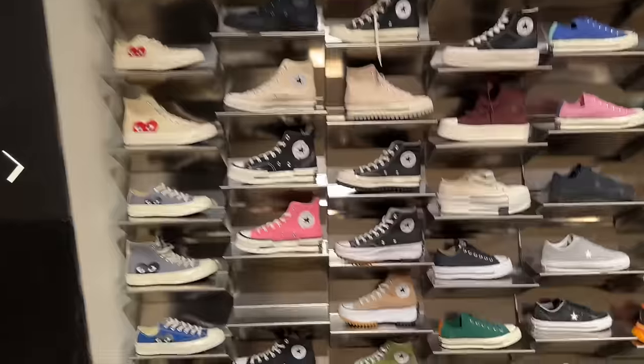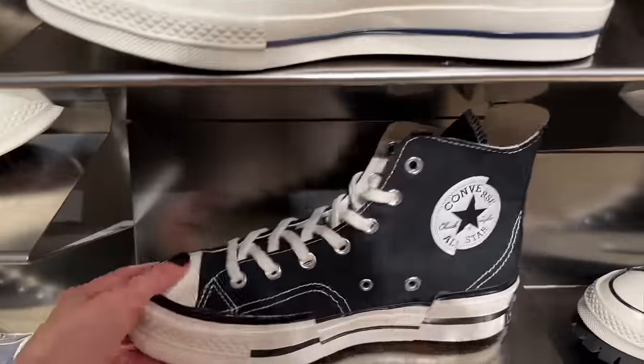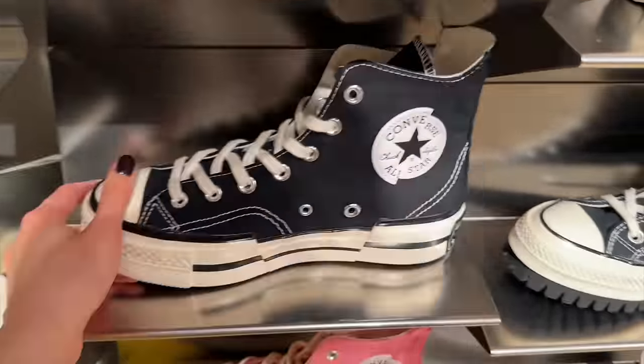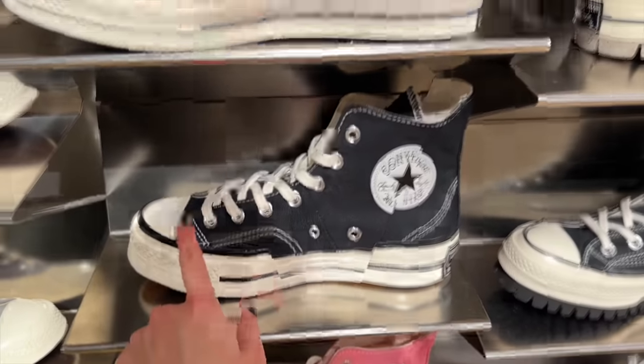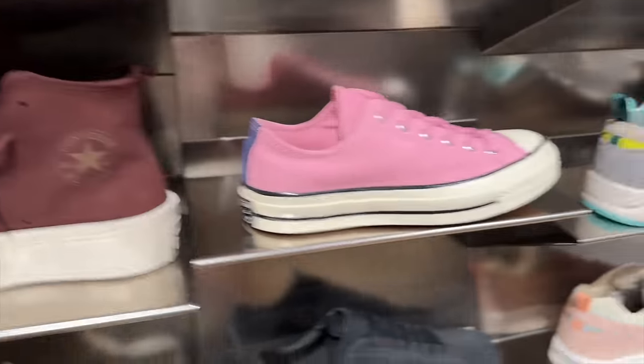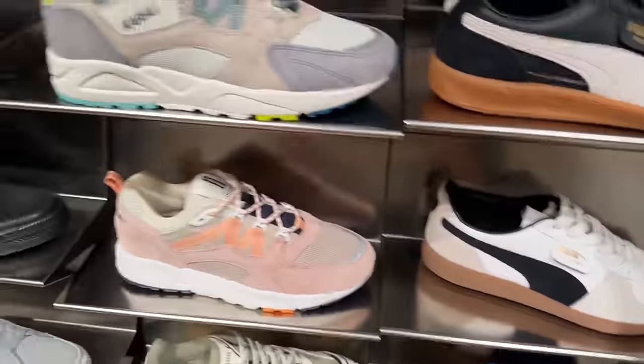We have lots of Converse here. This is cool — they're kind of a sliced look where the Converse logo is sliced, and it's sliced there on the sole. Little details like this just make something look really cool. Some platforms as well. I like the colours on these trainers.